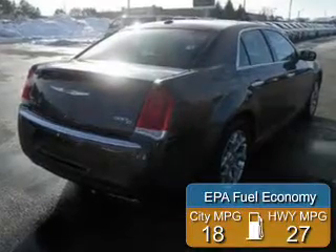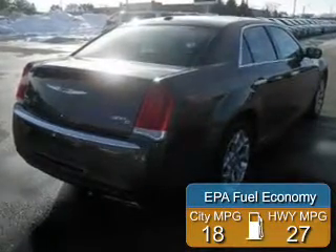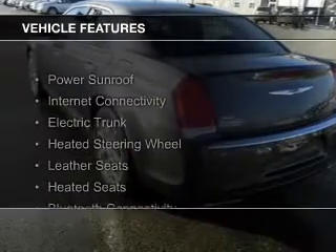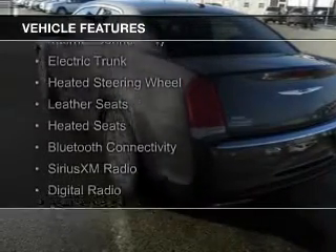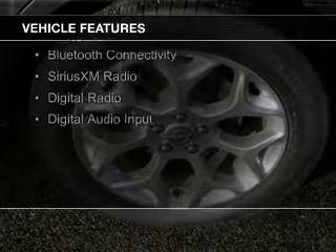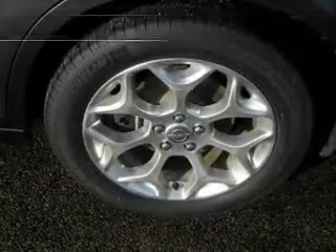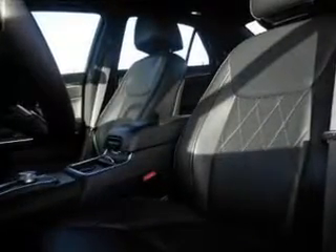Great fuel efficiency saves you money by requiring fewer trips to the gas station. The features include a power sunroof, internet connectivity, electric trunk, heated steering wheel, leather seats, heated seats, Bluetooth connectivity, Sirius XM satellite radio, digital radio, and digital audio input.